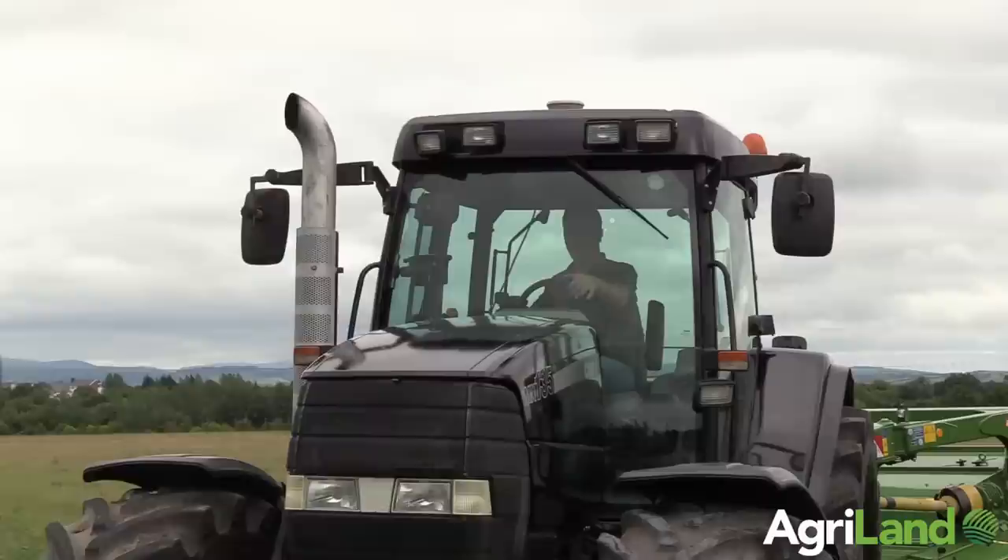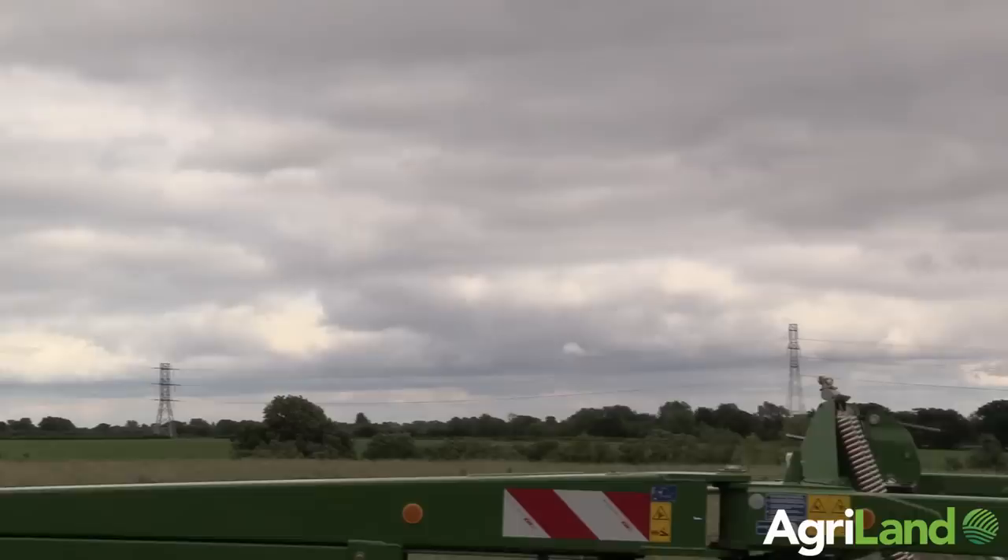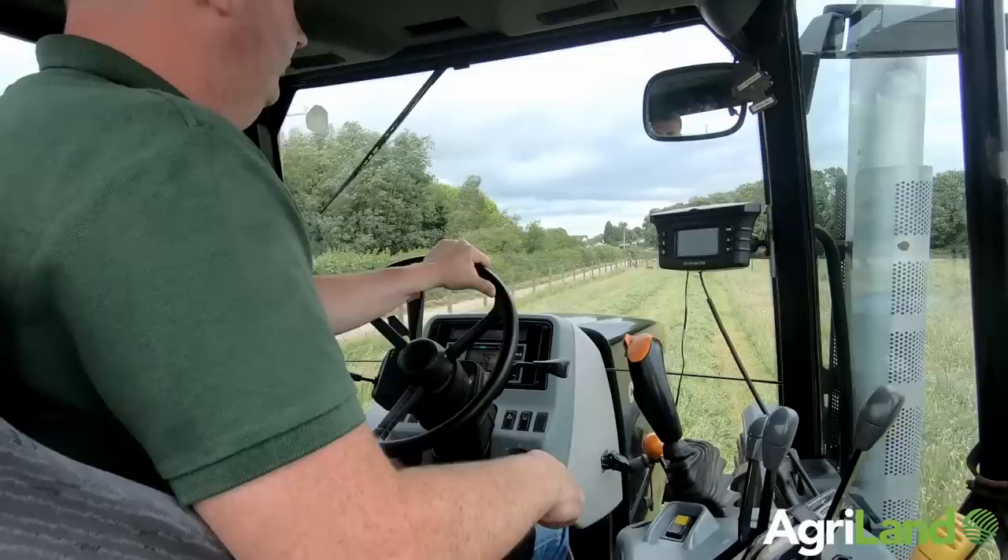The tractor is mainly used for mowing — generally that's its main job. Maybe four or five hundred acres a year, that's all it will be doing. We have a chrome mower that we pull with it. It might be raking sometimes and spraying. There's 8,000 hours in it.